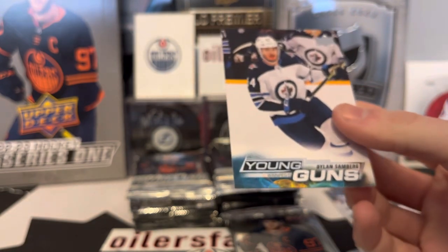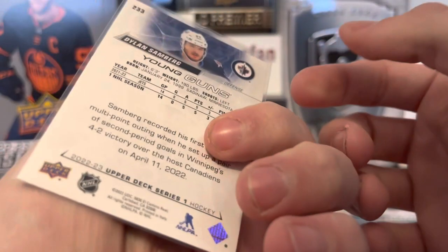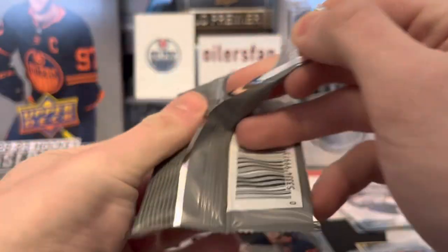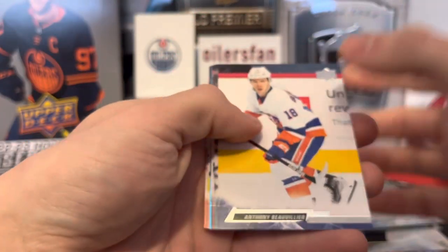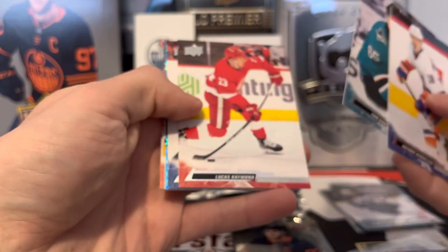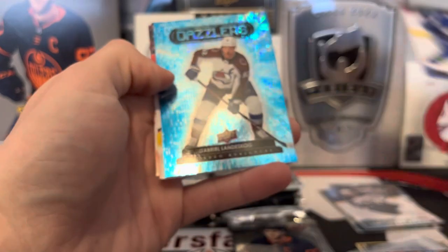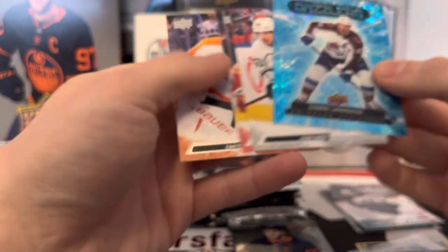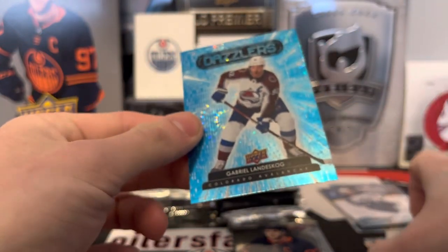Bobby Brink isn't a huge name — Winnipeg Jets fans, who is Dylan Samberg? He sounds familiar but I don't watch all their games. This rookie class will probably be a lot better in Series Two with Sanderson and those guys. Matty Beniers canvas is in here — Lucas Raymond, Carlson's been a beast this year. Cozens as well.